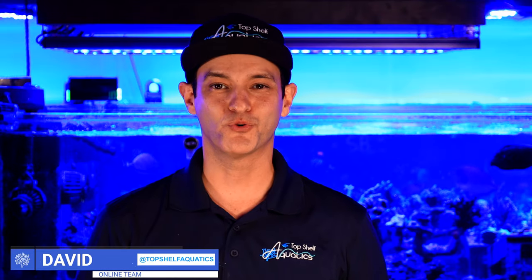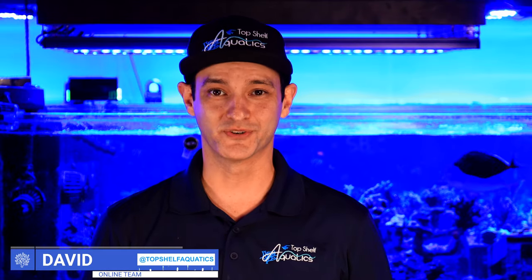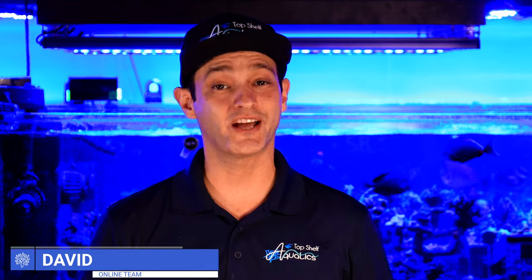Hey everybody, this is David from Top Shelf Aquatics, and welcome back to our Coral Care Series. Today we're going to introduce the Chalice Coral.